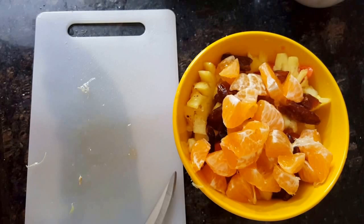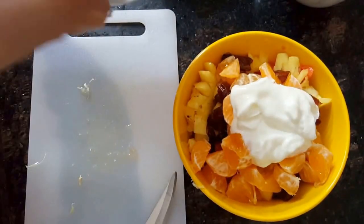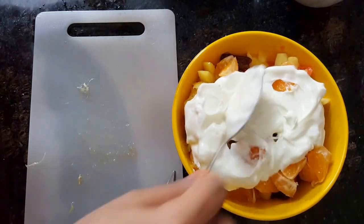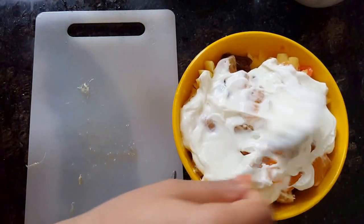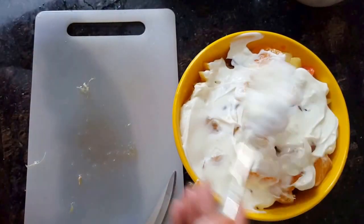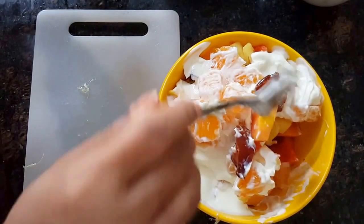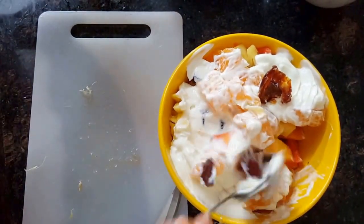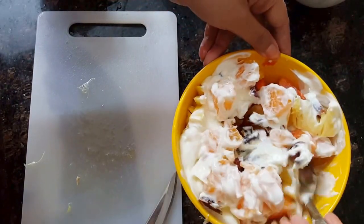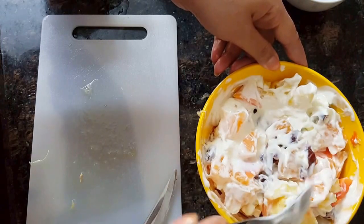So now I'm going to use the Greek yogurt — I'm going to put like four tablespoons of Greek yogurt and spread it out. You can add a little bit of honey if you want, but I really don't want it too sweet since I've already added the sweet fruits: papaya, pineapple, orange, and dates, which are also sweet. So I'm just going to mix it well and it'll taste really yummy. You can cover it with the Greek yogurt on top and serve it to people.